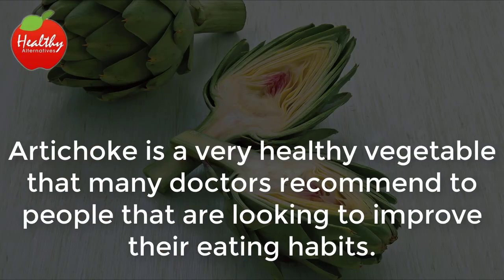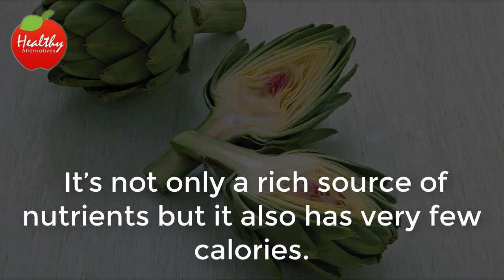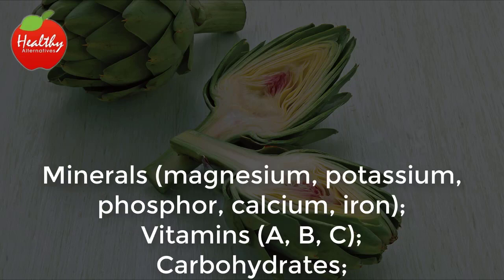Artichoke is a very healthy vegetable that many doctors recommend to people looking to improve their eating habits. It's not only a rich source of nutrients, but it also has very few calories. Artichoke contains the minerals magnesium, potassium, phosphorus, calcium, and iron.